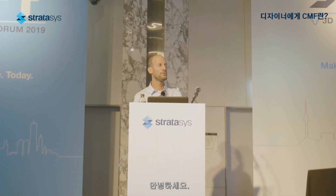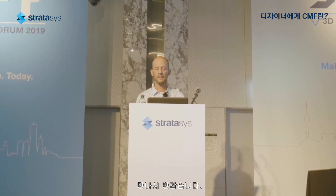Hi, good afternoon. I'm very happy to be here. My name is Yariv Sadeh, and I am the director of application engineering for Stratasys in Israel at the headquarter.